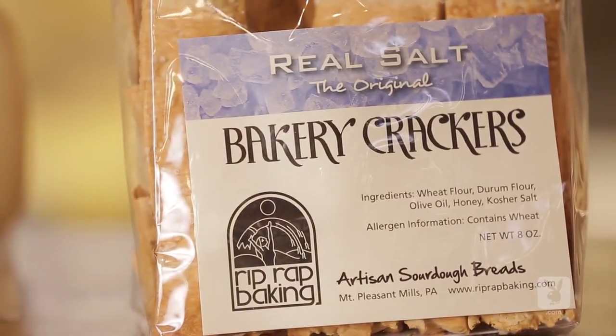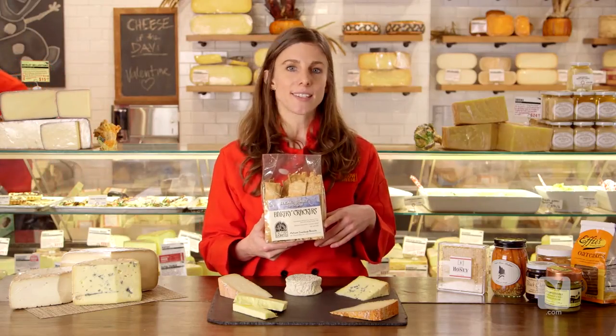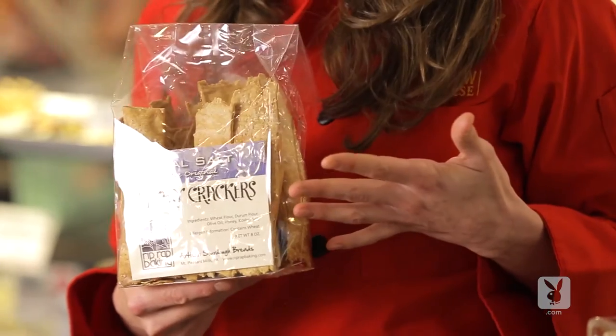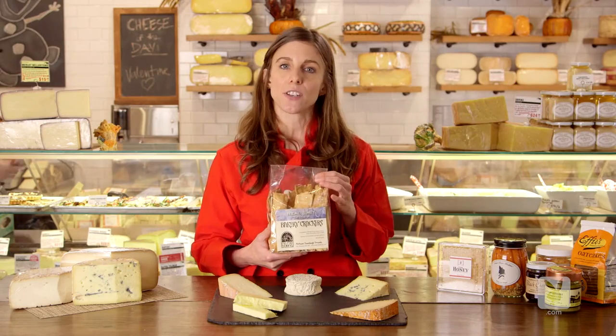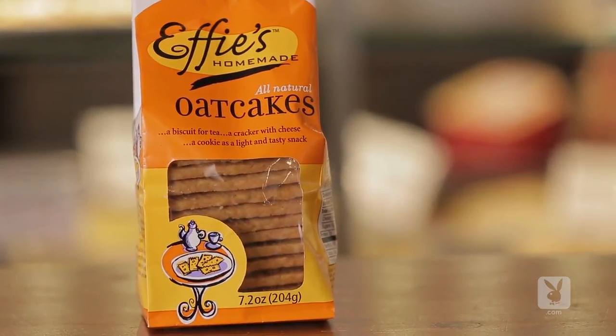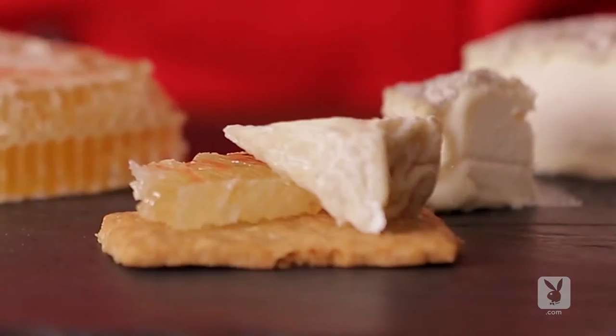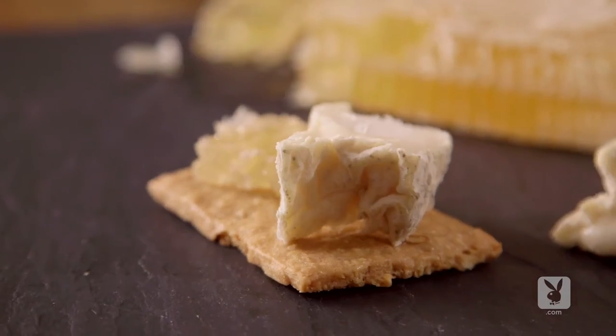Rip-wrap crackers provide an awesome crunch and a really mild flavor with nice sea salt. The flavors of the crackers aren't going to get in the way of the flavors of the cheese, and they're a terrific vehicle, especially for scooping up soft cheeses. On the sweeter side of the spectrum, Effie's Oat Cakes — sweet, crunchy, work as a cracker and also as a cookie. In a pinch, Triscuits will do.